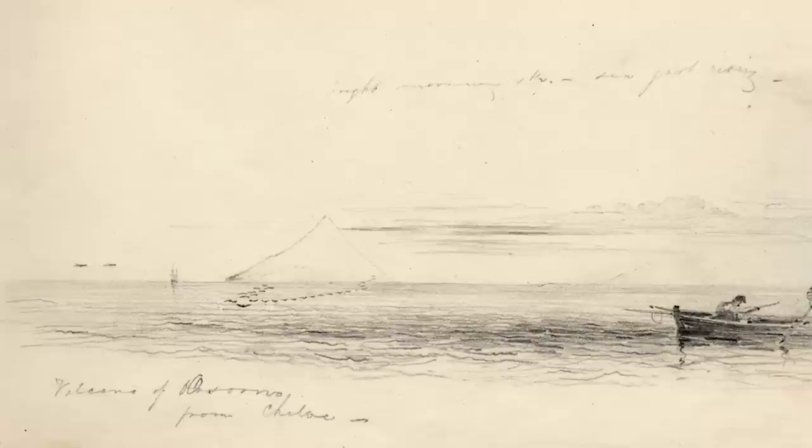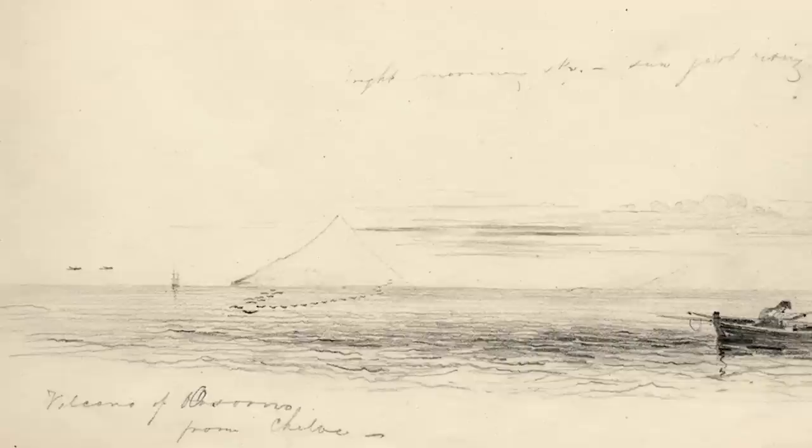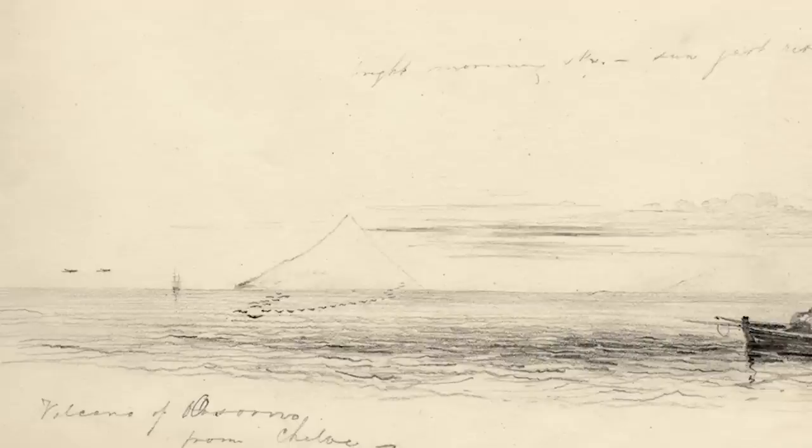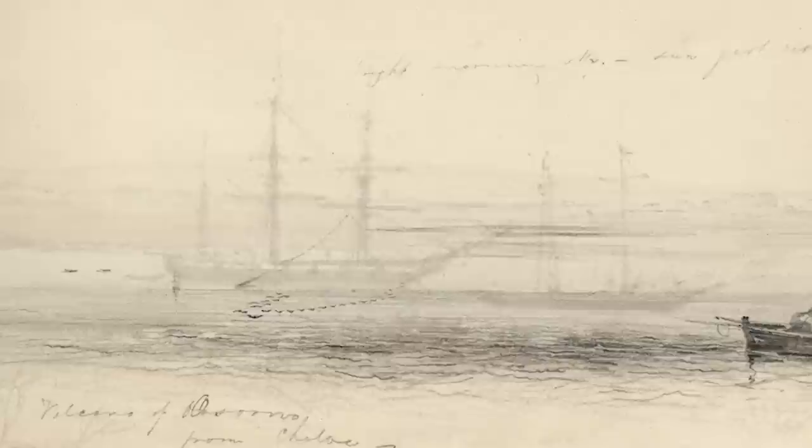Mount Asorno erupted while the Beagle was close by, and it was very significant for Darwin's scientific work. Fitzroy, who had been taking soundings, was able to show that the volcanic eruption, the earthquake, and the tidal wave that followed perceptibly raised the level of the land against the sea.